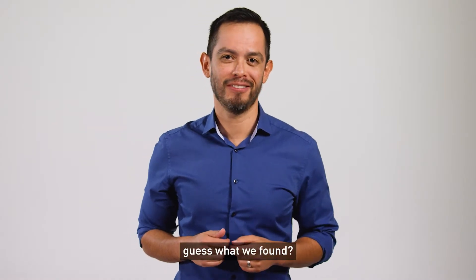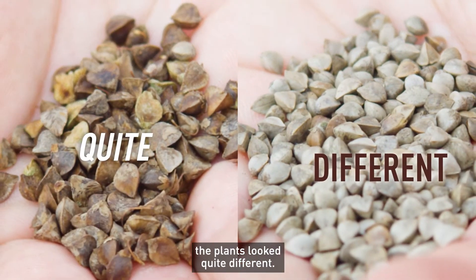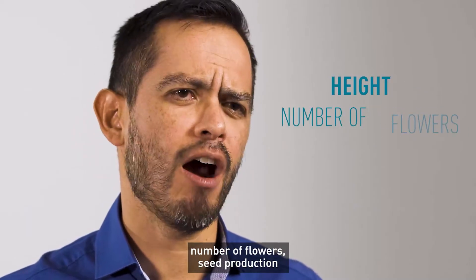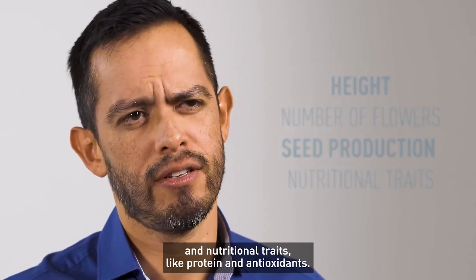So, guess what we found? Despite being from the same variety, the plants look quite different. We assessed this by measuring the height, number of flowers, seed production, and nutritional traits like protein and antioxidants.